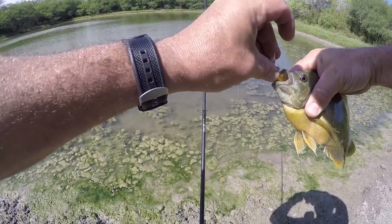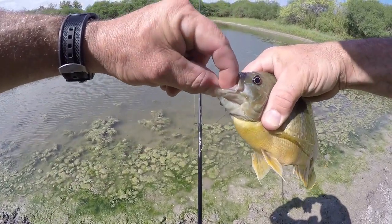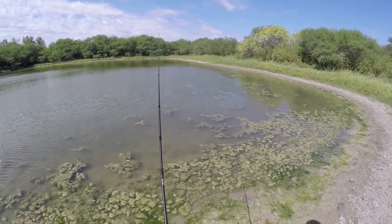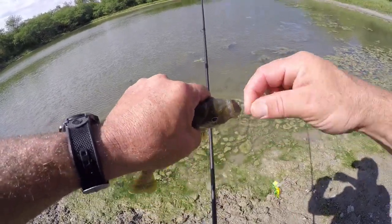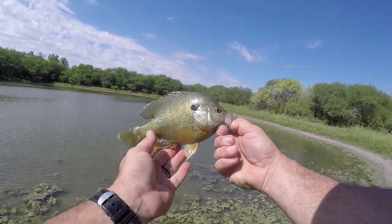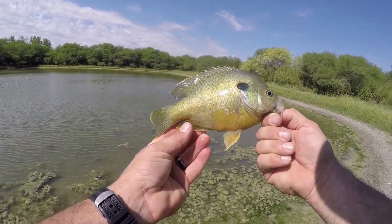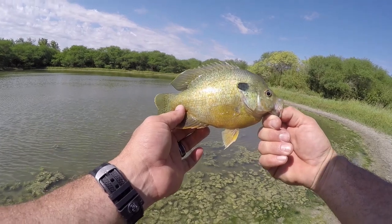I thought that was a bass that just hit. I might need pliers for this one — it's too far down in there and I can't grab it. Let go of it, buddy. Look at the size of that — that is a huge one. I want to say red breast, but jeez, that's a biggin. Look how fat it is. I want to say that's a red breast — let me know guys in the comment section.